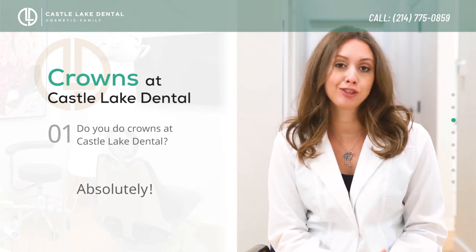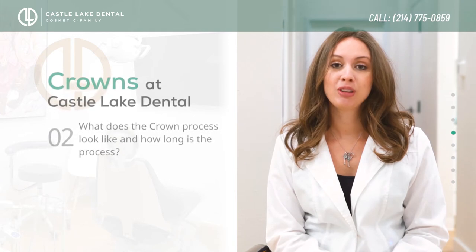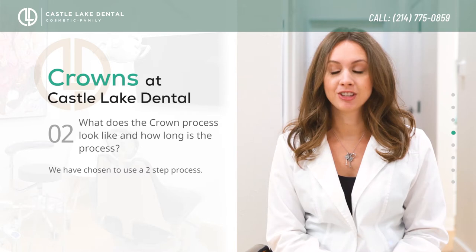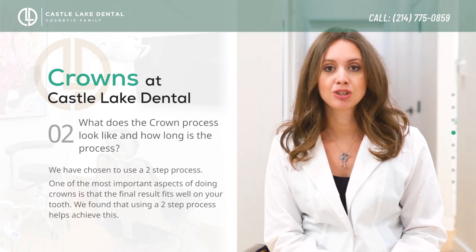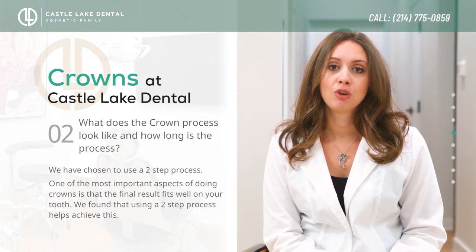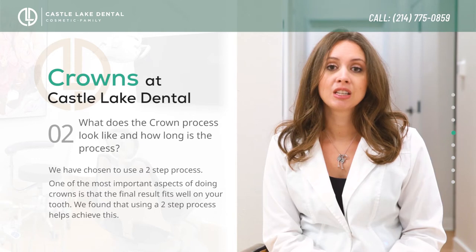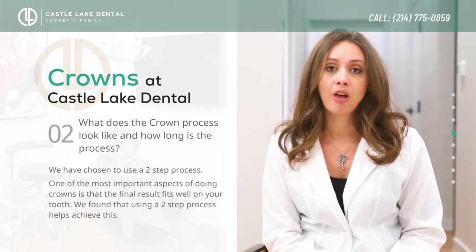Absolutely we do. We've chosen to go with a two-process approach to doing crowns in our office. One of the most important aspects of doing crowns is making sure that the final product fits well on your tooth. Because of that, we find the best results come from using a really amazing lab that gives us products that tend to fit perfectly from the beginning and last a really long time.